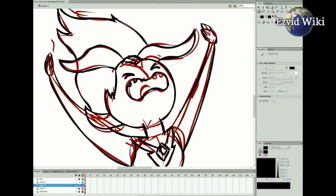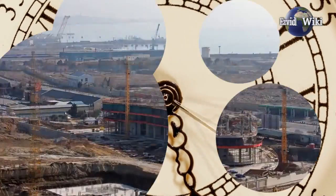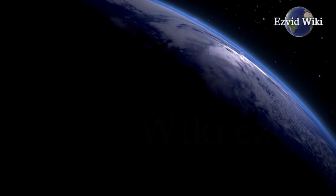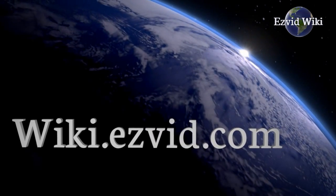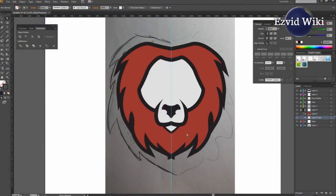Furthermore, you'll want your custom design to transcend time, so that it won't lose its significance as your company grows. Visit the wiki to get the most recent list of the best logo design services you can get. Go to wiki.easyvid.com or click beneath this video to see it.